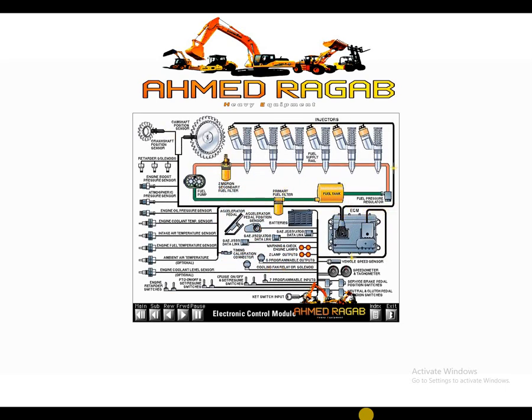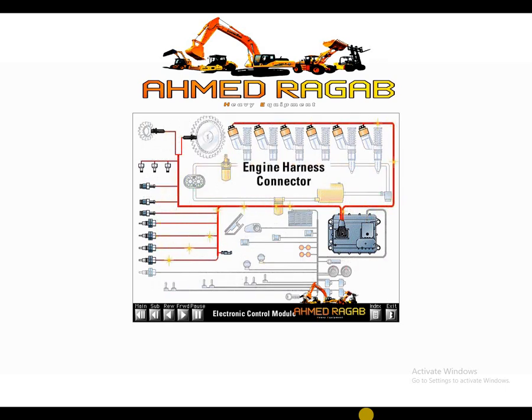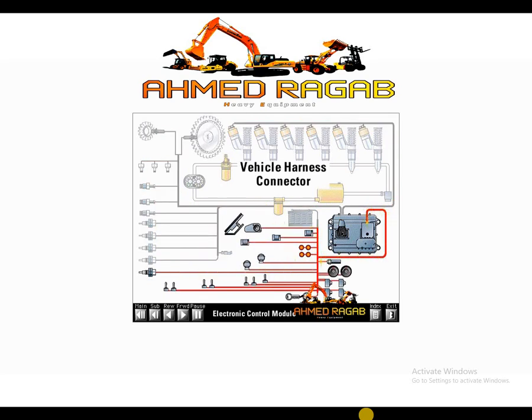The engine harness connects the ECM to all of the sensors and actuators, including the EUI injectors. The vehicle harness connects the ECM to the engine control portion of the main vehicle harness.